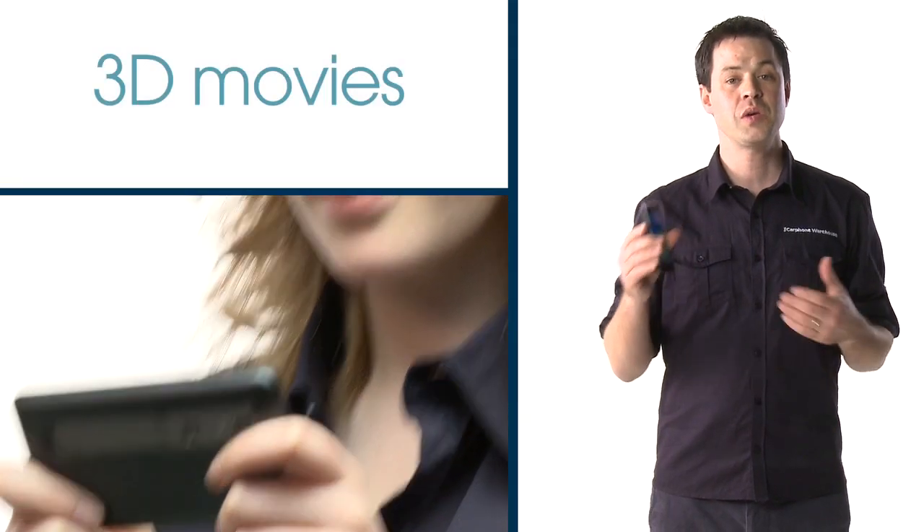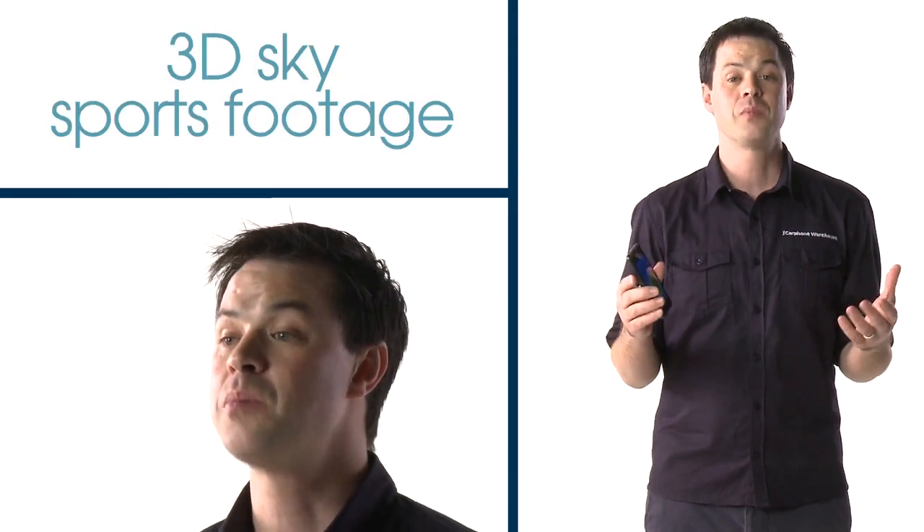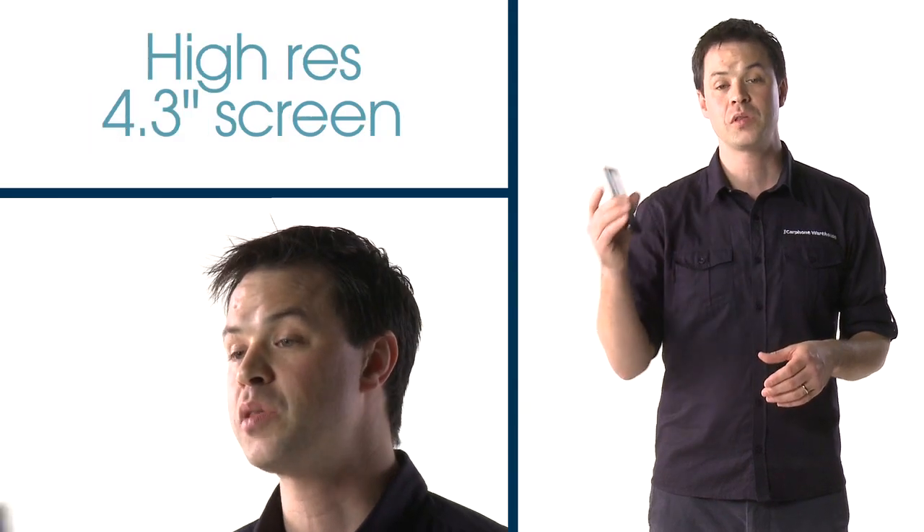You can view your favourite 3D movies, watch 3D Sky Sports footage and specially optimised 3D YouTube clips on the high-res 4.3 inch screen, or capture your own 3D video footage to play back using the two 5 megapixel camera lenses on the back of the phone.